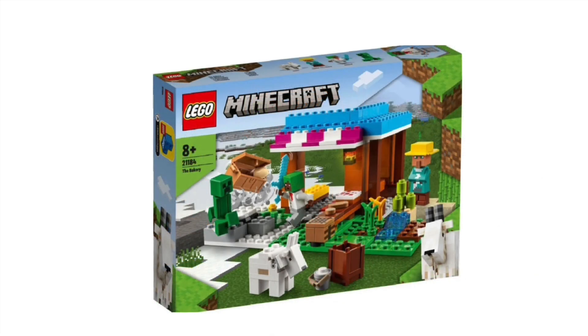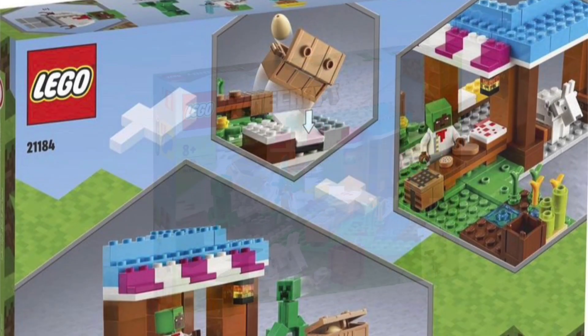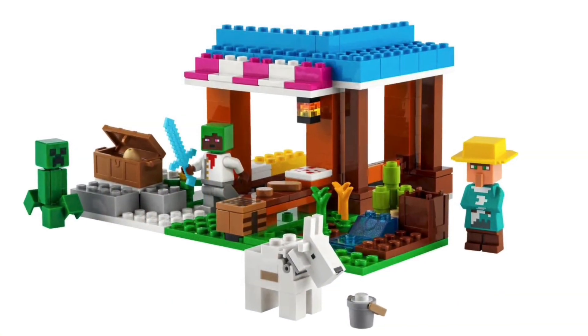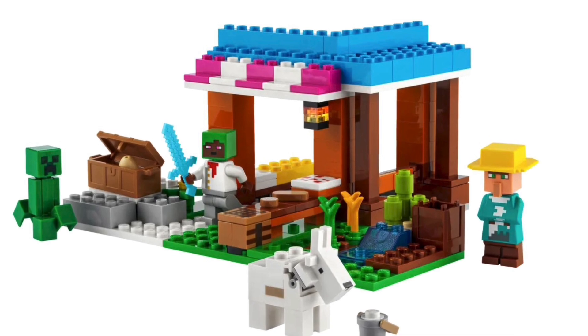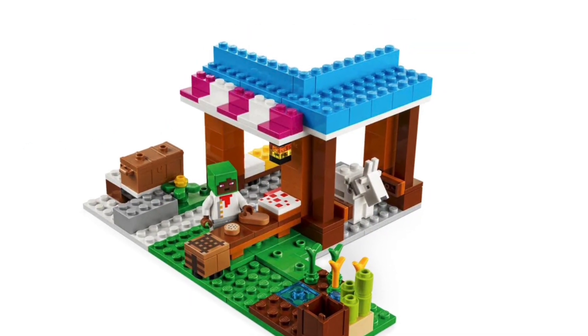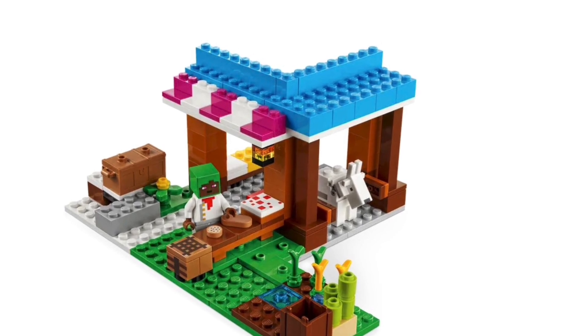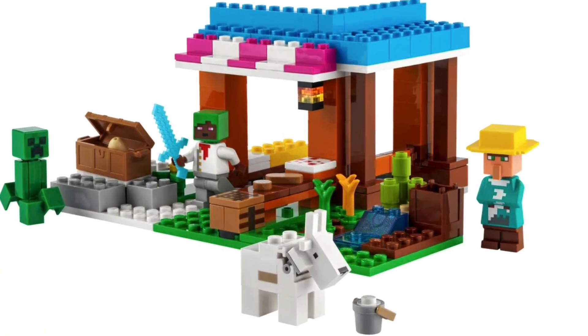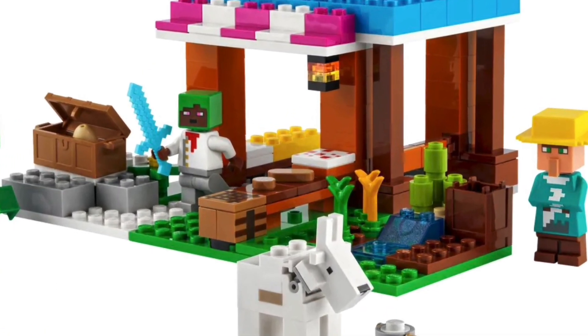The smallest set of the wave is LEGO Minecraft Set 21184, The Bakery. This set comes with 154 pieces and is ages 8+. This set has a pretty interesting looking design — not my favorite LEGO Minecraft set, but it's still a pretty decent build. We have the bakery build at the back, it looks okay, it has a nice blue roof and a little bit of a wool pattern on the front, and at the front we can see a table with some baked goods.